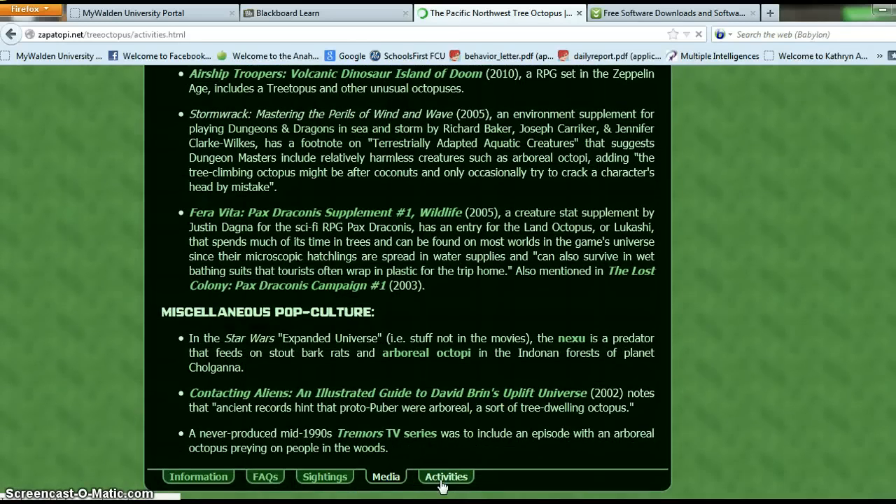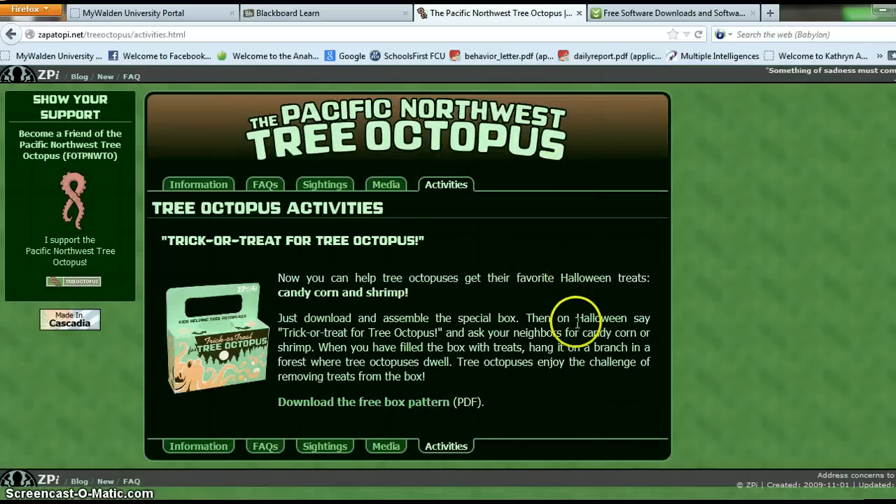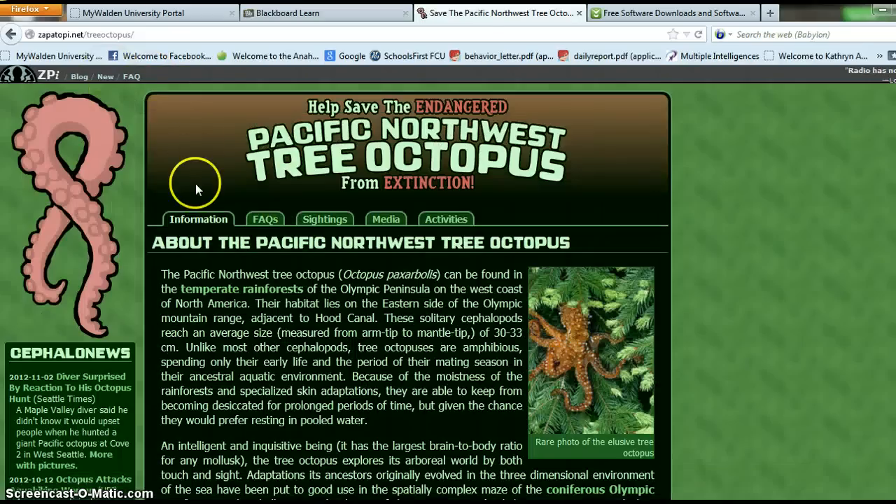These are just activities I guess that you can do. According to the ABCs of this website, this does not look like a very reliable source. There are not many links. The web address is not reliable — it's not a .gov or a .org.